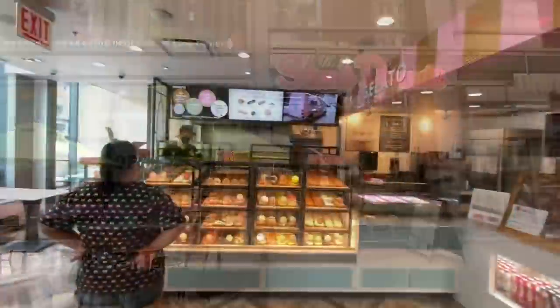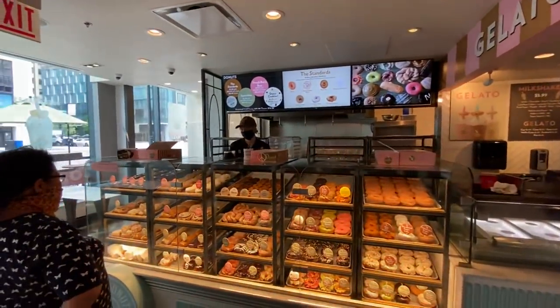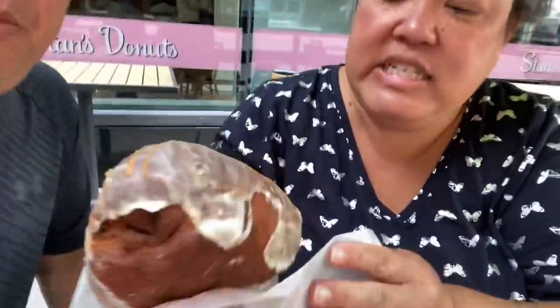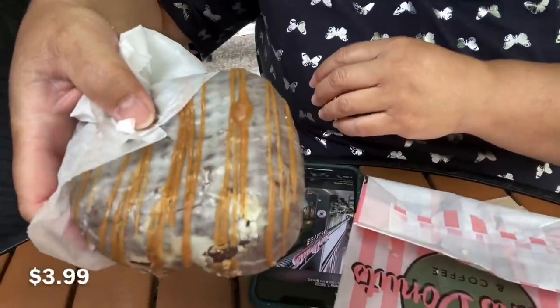Across the street from Millennium Park is Sam's Donuts — we're going to try one donut. We got a pretty big bag, but just one donut inside. The guy recommended this one — it's called the Biscoff. This is what it looks like. It's like from those Biscoff cookies, I would think, but we'll try it out.